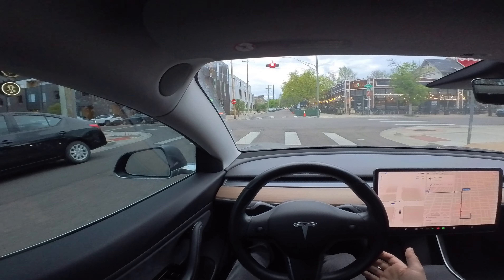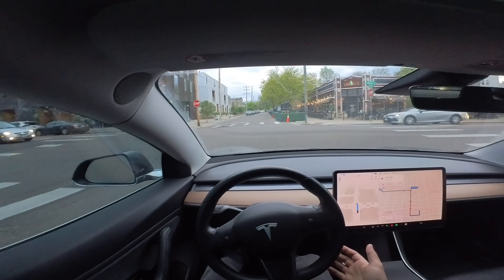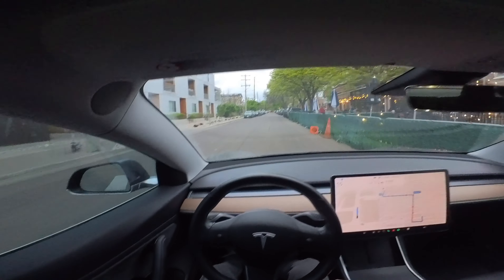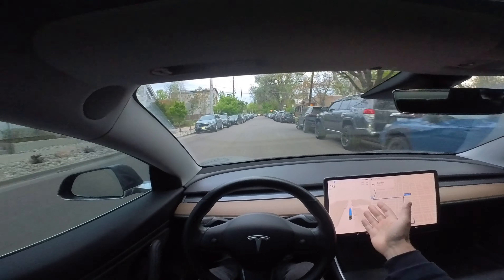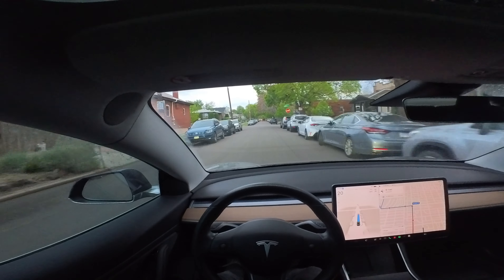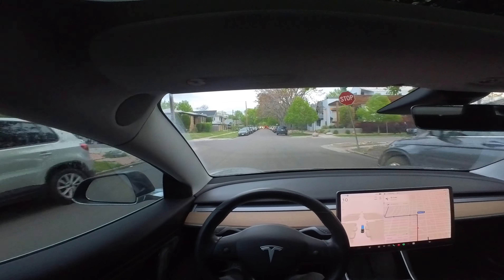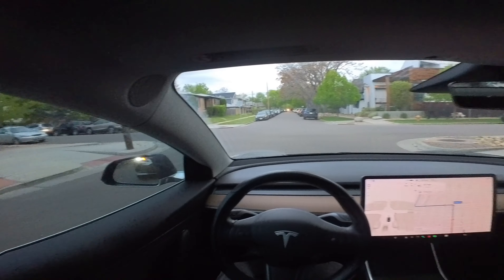Four-way stop — now it's our turn. Let's go. A little slow on the start there and going too slow again. I've got to give a little juice here because I have somebody behind me. Generally what I've been seeing here is we do get from A to B without disengagement, but it's just so slow.